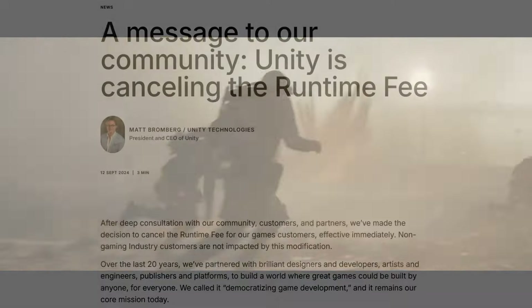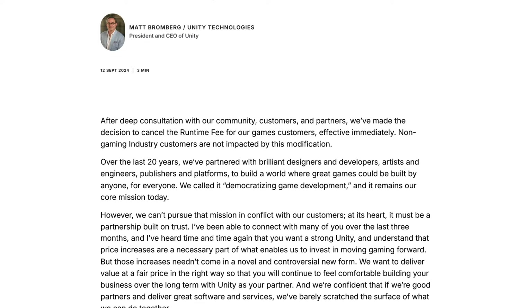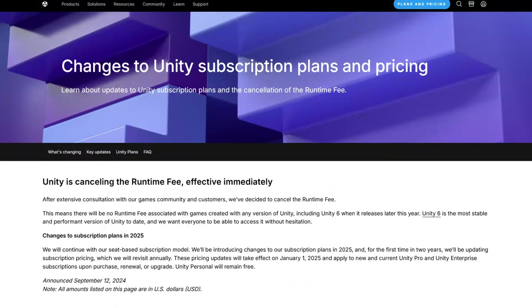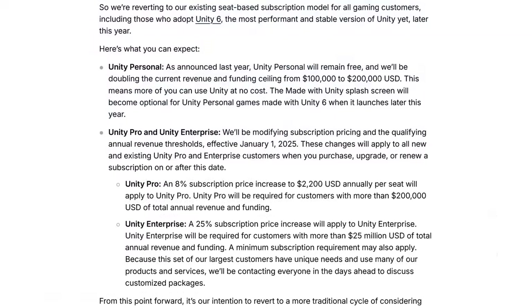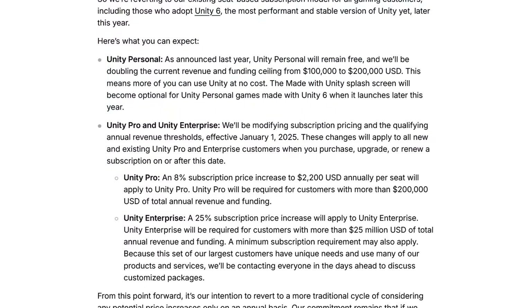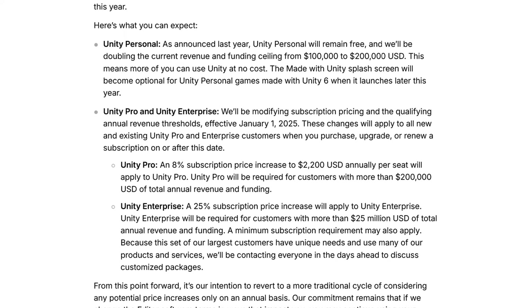Now, Unity's new CEO has announced the removal of the fees and the return of subscription-based pricing, starting from January 1st of 2025. The catch is that subscription prices have been increased by 8% for the Pro version and 25% for the Enterprise version.